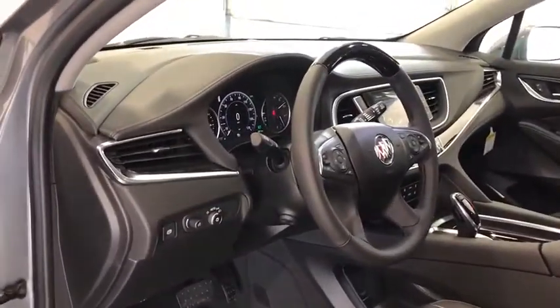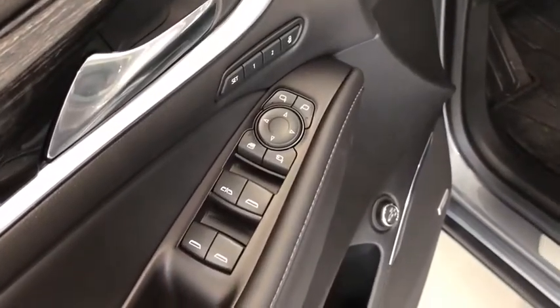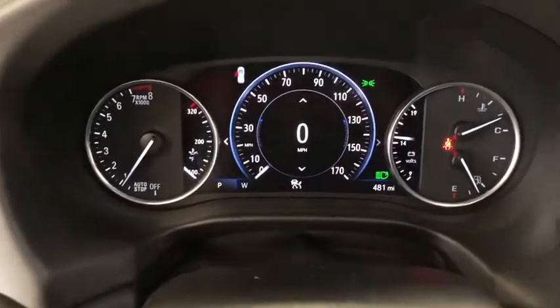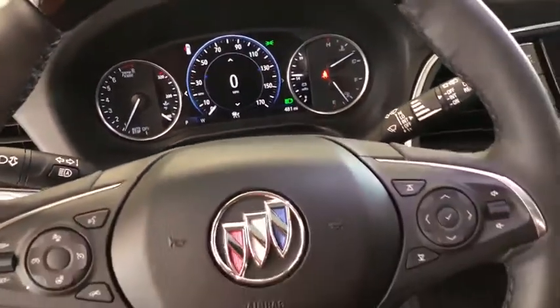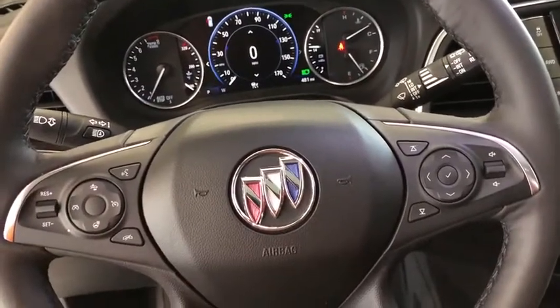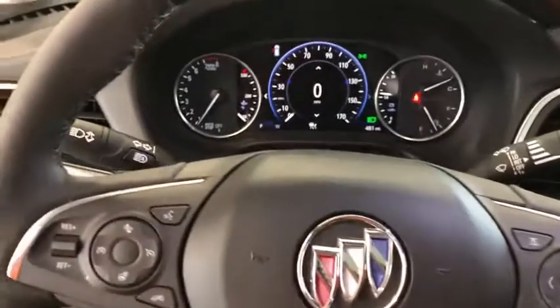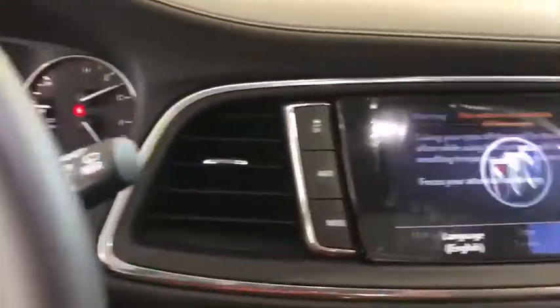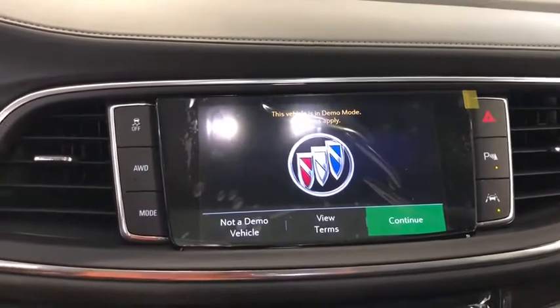passenger seat, navigation system, leather-wrapped steering wheel, dual airbags, power steering, floor mats, four-wheel disc brakes, universal garage door opener, center armrest, active suspension system, electronic stability control, heated front driver and passenger seats, heated steering wheel, compass, power windows, trip computer. Take this vehicle for a spin and see why so many shoppers are now